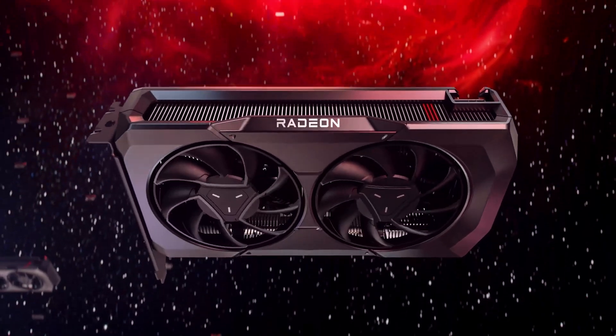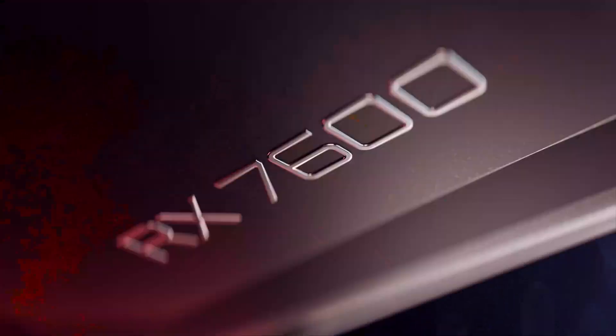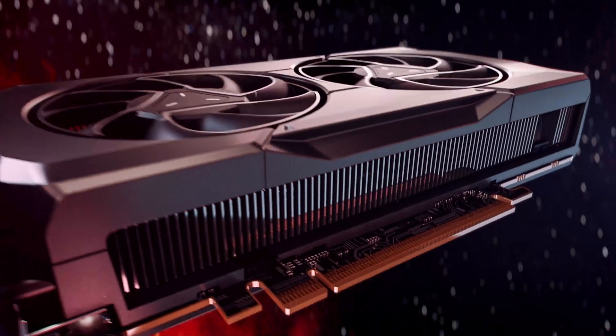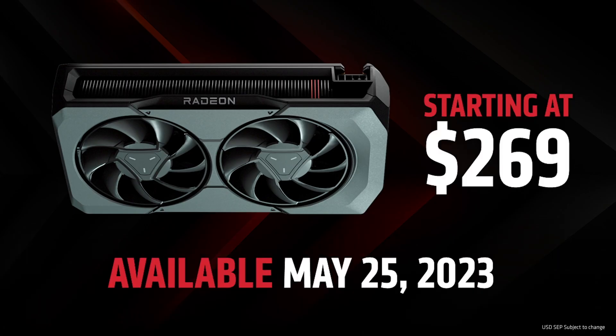The new AMD Radeon RX 7600 8GB graphics card is finally here. Let's have a look if it is worth buying by comparing it to other similarly priced graphics cards from Nvidia and AMD.